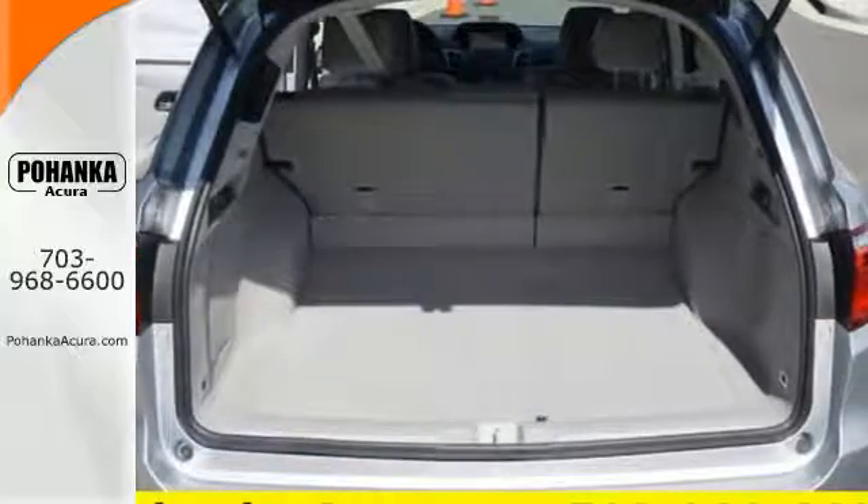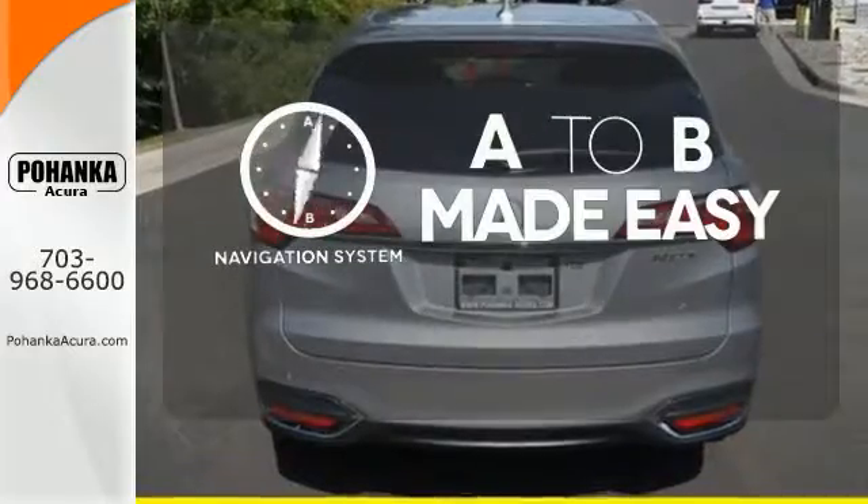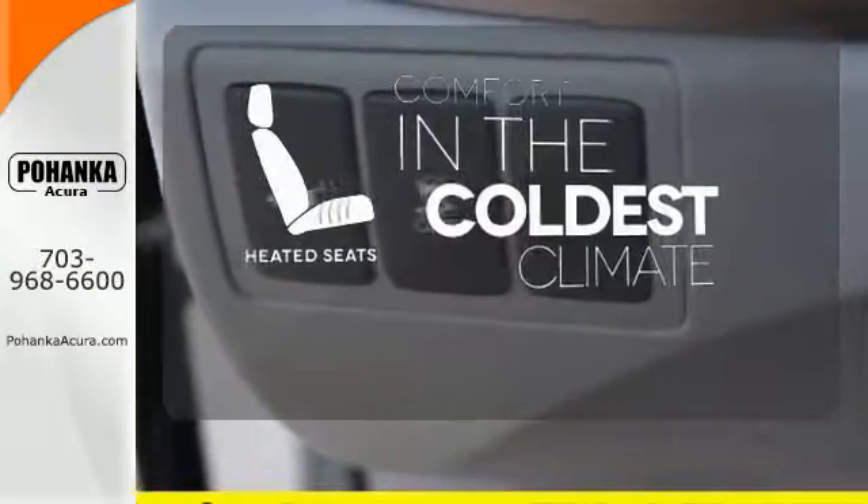The SMS text message function and remote-linked power tailgate add everyday convenience as well. Never feel lost again with the navigation system. The heated seats keep you comfortable no matter how cold it is.